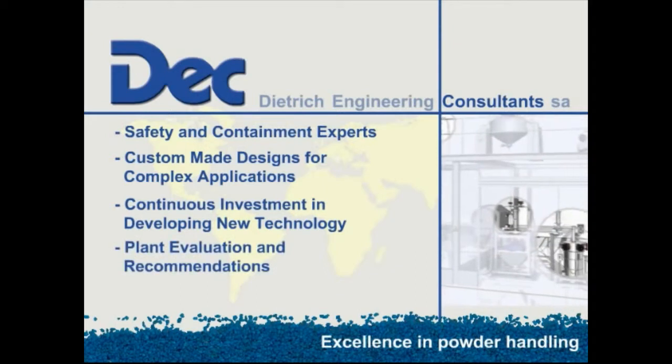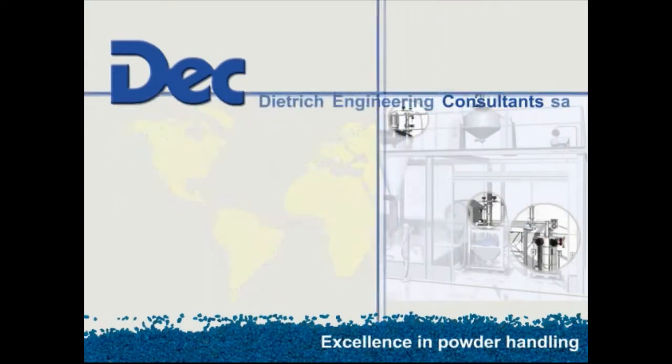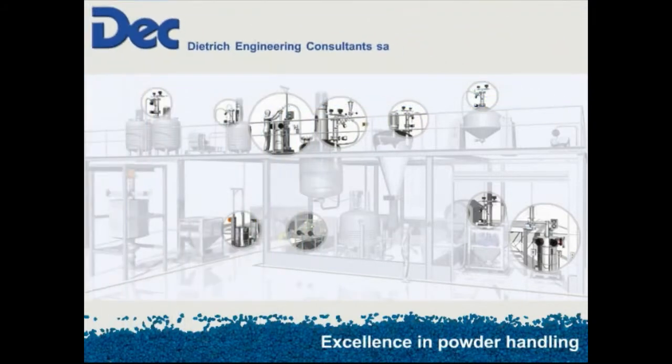Following on from that, we have the ability to manage much larger projects — these can be several million euros — where we are talking about major multi-stage processes which can be contained or maybe not contained depending on the process. These can include anything from multiple dispensing systems through to multiple processing systems.